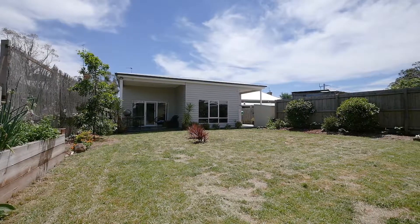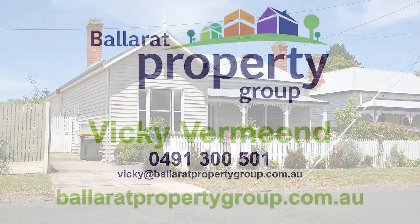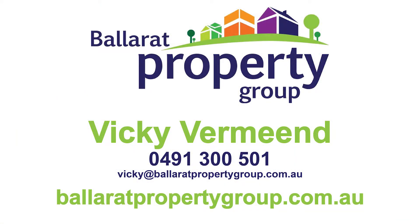This is a great location close to everything, including the heart of Ballarat. I'm Vicki Vermeand from Ballarat Property Group. Call me today to arrange your inspection at 40 Dights Parade, Ballarat East.